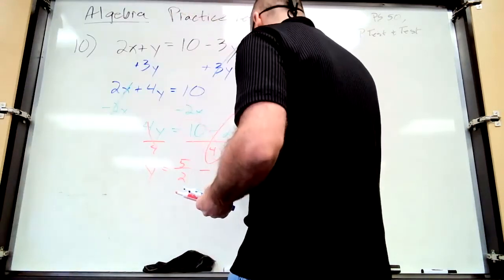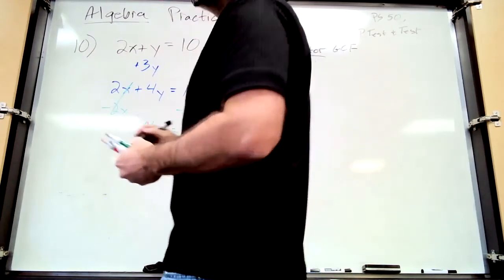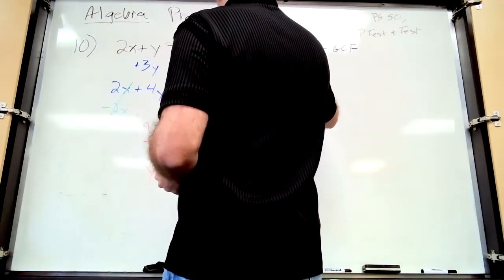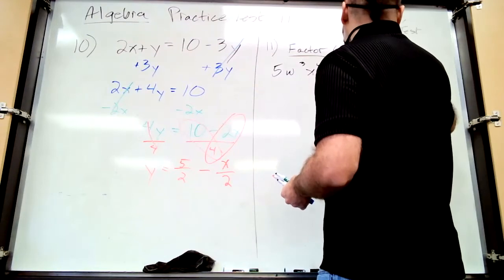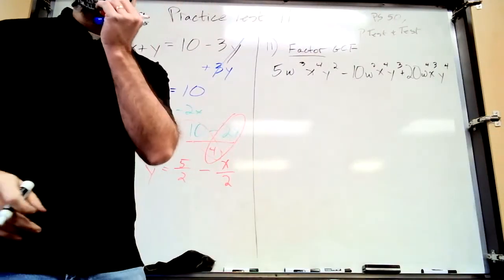Number eleven: factor the GCF. Factor means take it out and show what's left using the reverse distributive property — don't just tell me the GCF, take it out. The GCF has two parts: the number and the letters. The number part — greatest common factor of 5, 10, and 20. Five goes into all of them, so 5 is the greatest common factor.